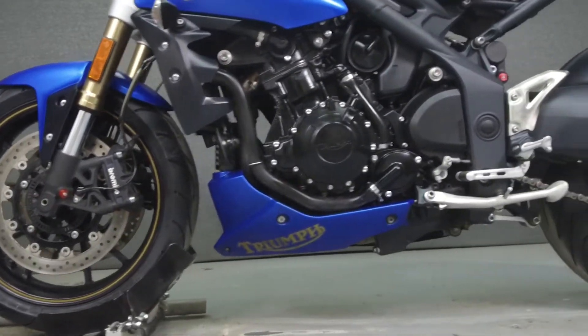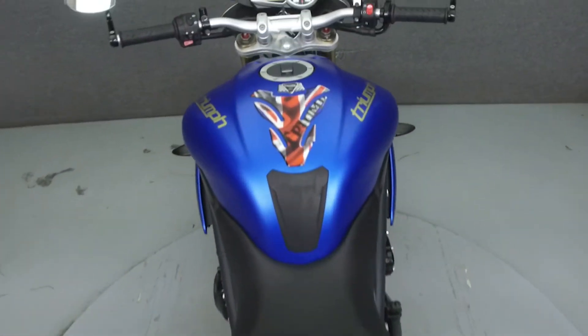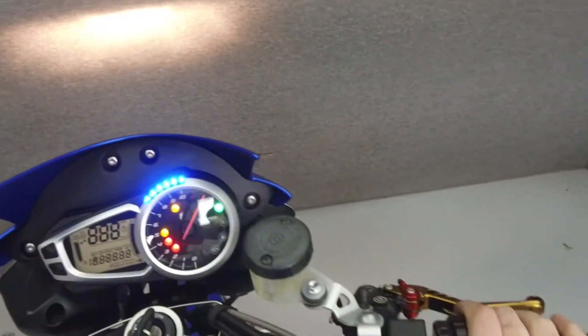This bike comes equipped with ABS and an onboard computer, and has been upgraded with a Lextec slip-on muffler, a rear fender eliminator kit, integrated rear turn signals, bar end mirrors, a tank pad, and levers.